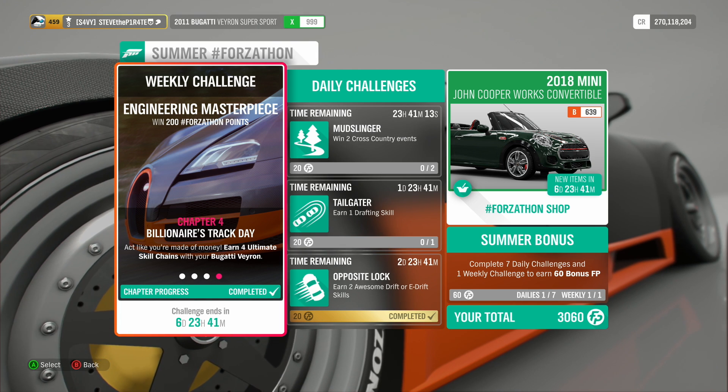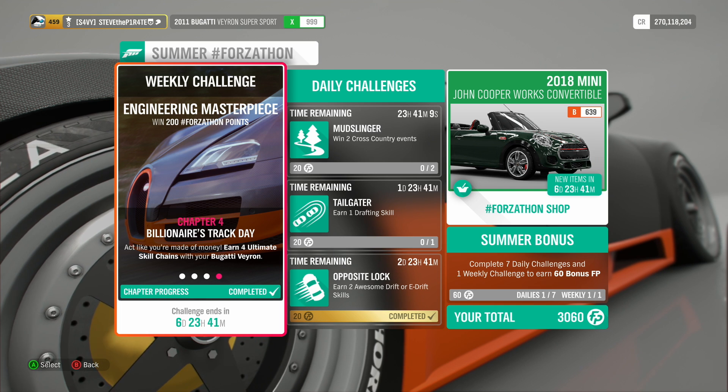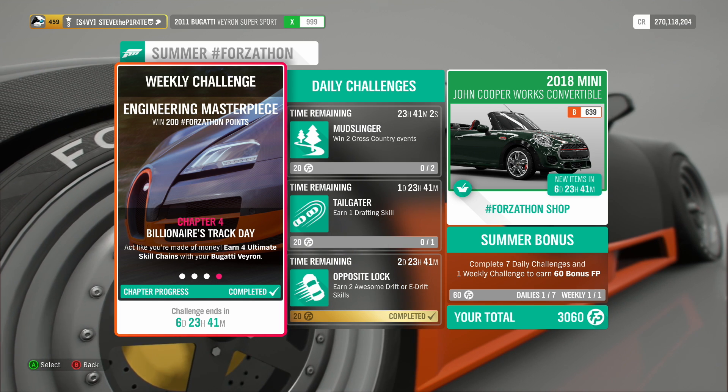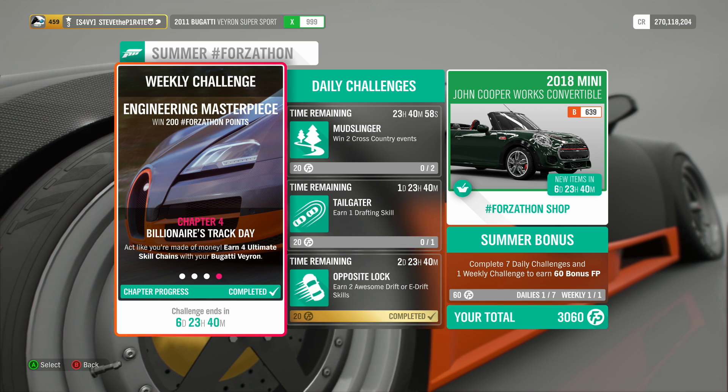If you found this video useful, a like would be super appreciated. If you're new to the channel, hit that subscribe button. I'm Steve the Pirate — thank you so much for watching. Good luck with all of those challenges. Have an awesome day, have an awesome night. I look forward to seeing you all again in the next Forza Horizon 4 video. Stay safe, stay awesome.